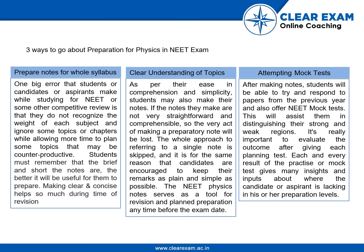Second, you should have a clear understanding of the topics — which topics are important for the exam. The notes should be straightforward and comprehensible so that the preparatory note will not be lost and the whole approach of referring to a single note is not skipped. For the same reason, candidates are encouraged to keep their remarks as plain and simple as possible.